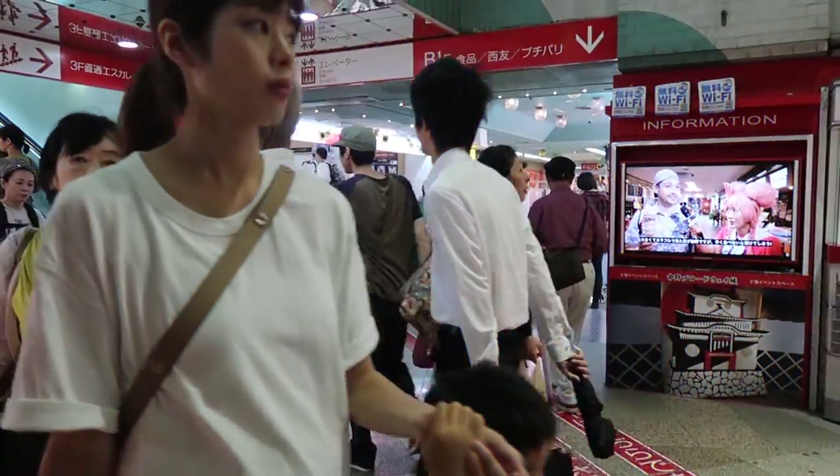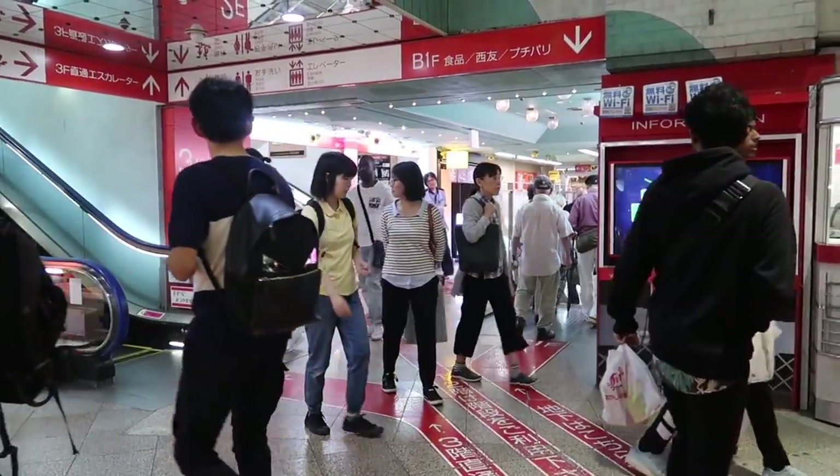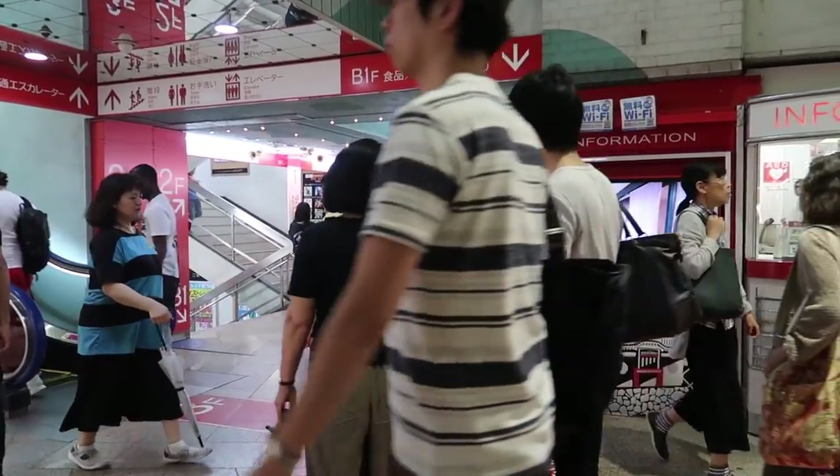We've just reached that right now — we are one step closer to ice cream. From there, once we're inside this mall, we have to go to the basement, to B1. Here we go, cutting through traffic.